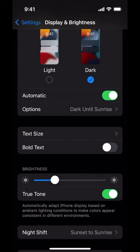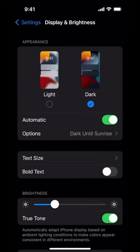As an added bonus, you can also turn on Dark Mode here and have it be automatic sunrise to sunset. That's how you turn on Night Shift to lower blue light at night on iPhone.